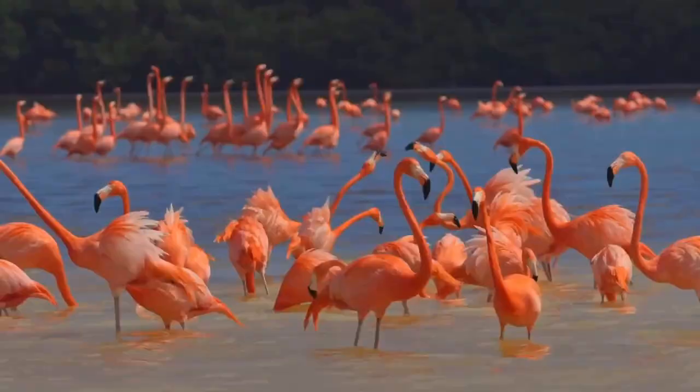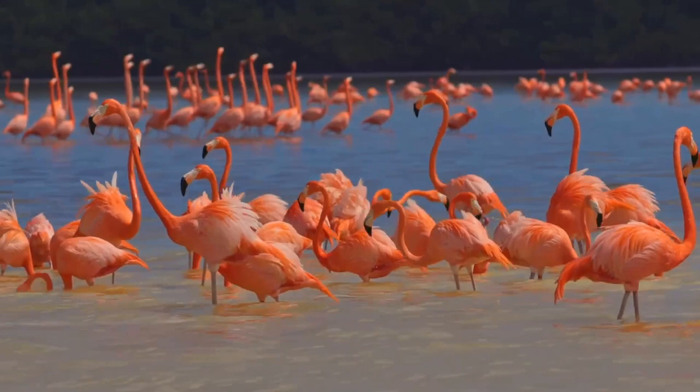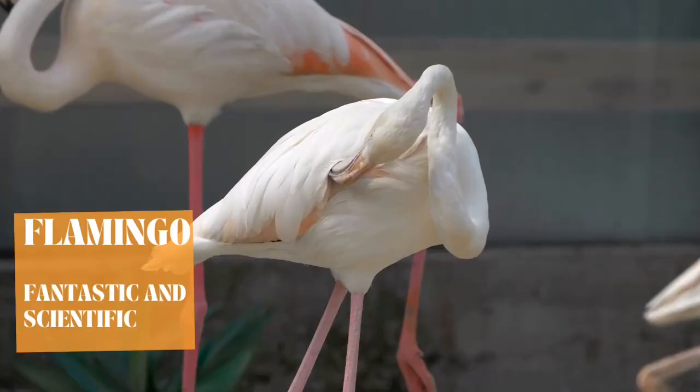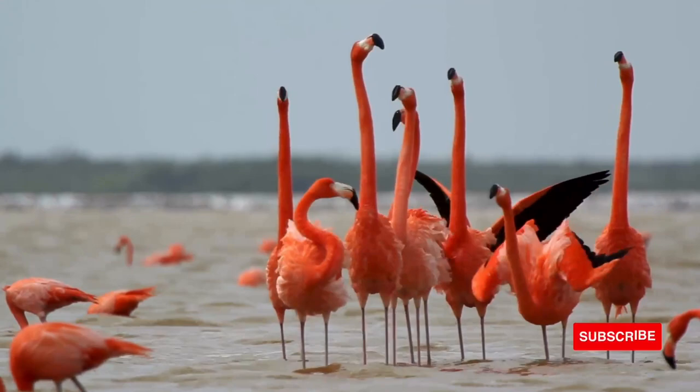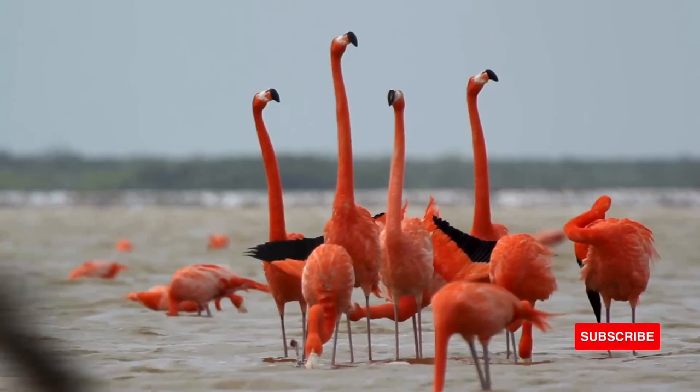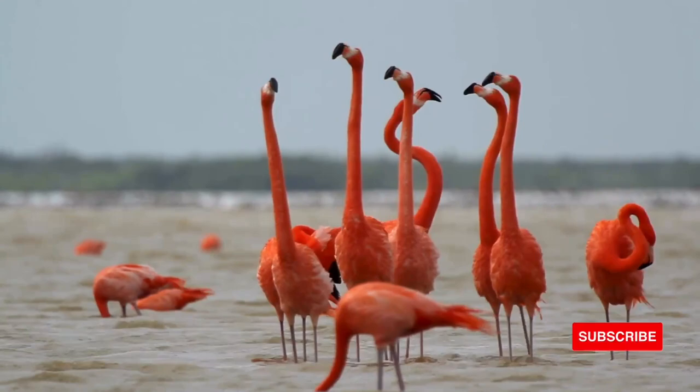Flamingos live in large colonies that may contain tens of thousands of individual birds. As with other animals that live in colonies or herds, this provides protection from predators. The birds are vulnerable when feeding, but in such a large group, some individuals will be alert to any threats and will warn the flock of danger. Flamingos communicate by vocalizing, and parents learn to recognize their chicks' calls, allowing them to be located when a parent has been foraging for food.